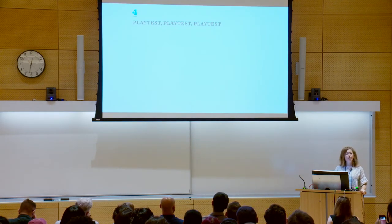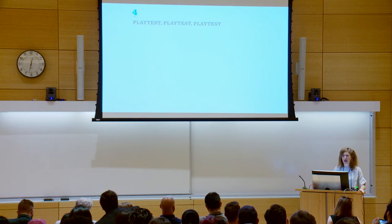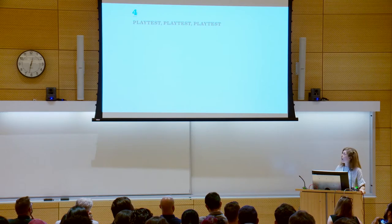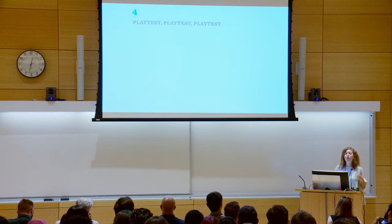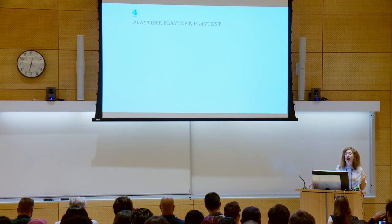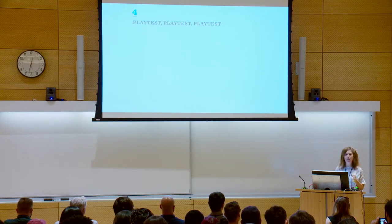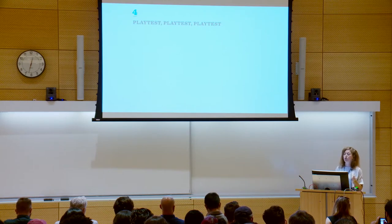Rule four: playtest, playtest, playtest. For those unfamiliar with this term — it's basically prototyping with lots of giggling. I would highly recommend that you playtest more than you think you need to. And when I say playtest, I'm not talking about a focus group where you put something you've created in front of a group to validate it. What you're doing is putting an early prototype in front of a group to co-create with them — putting something rough and rapid in front of them for them to break it and restructure it with you.